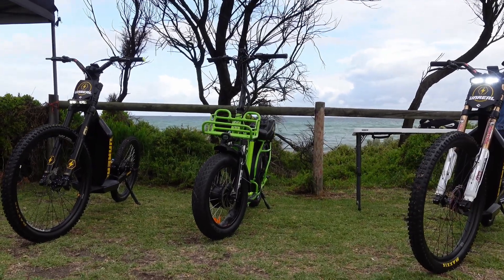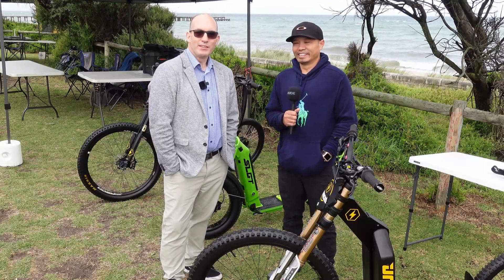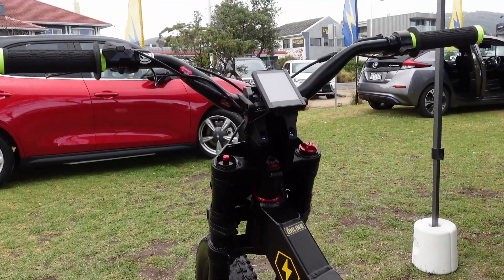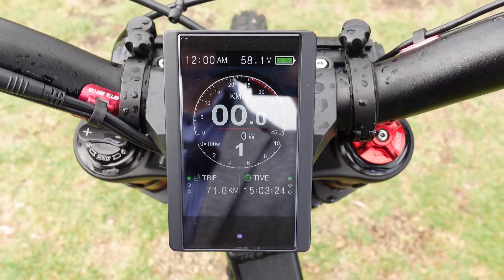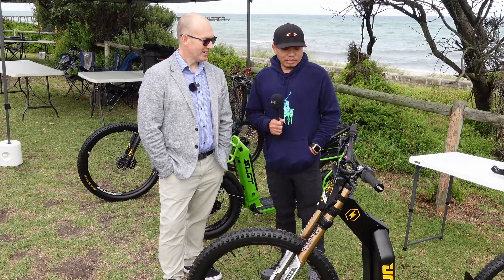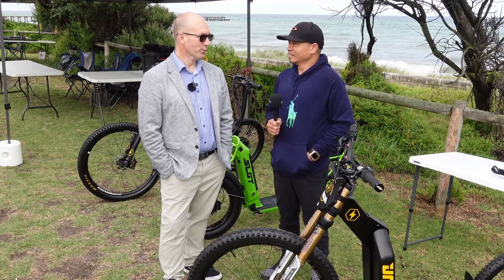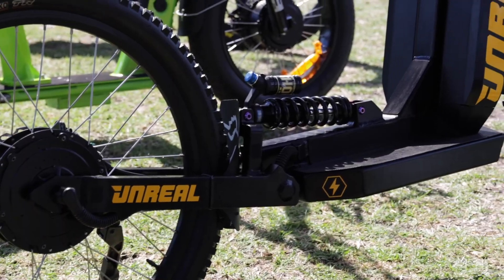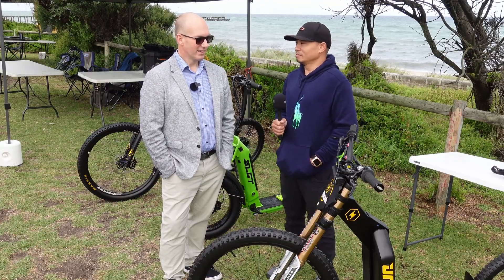I'm here with Ian from Just Ride It. Ian, these look seriously out of this world — can you tell us more? It's an unreal all-terrain electric scooter, a combination of a mountain bike and a scooter. I always wanted a safer one that I could enjoy with the kids. What's the typical range? This one goes around 120 kilometres at full speed, and about 158 kilometres at 25 kph.